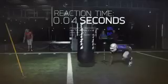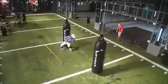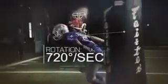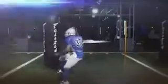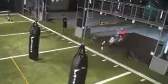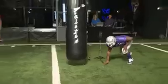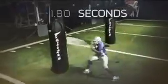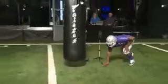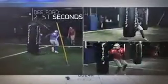Launching off the line in just 18 hundredths of a second, Ford clubs the heavy bag with nearly 500 pounds of force. He spins at a peak angular velocity of 720 degrees per second, on par with spins we've measured from all-pro running back Adrian Peterson. Next, Ford crashes the dummy with more than 2,400 pounds of force to finish in a total time of just 3.19 seconds — the fastest recorded time on this test in the last two ESPN Sports Science combines.